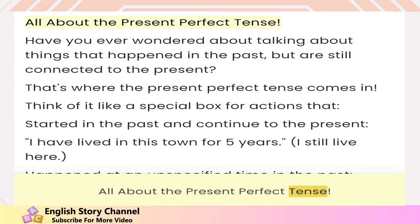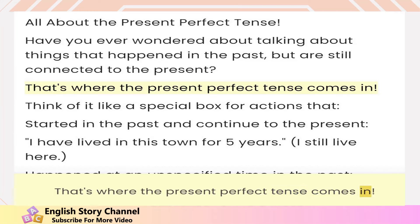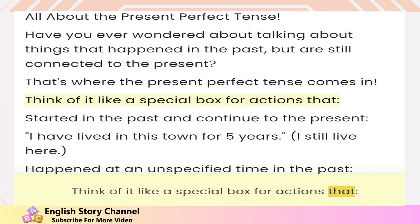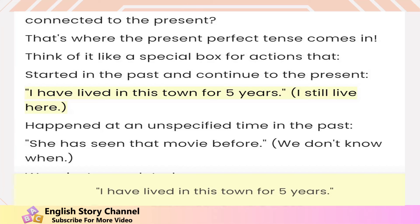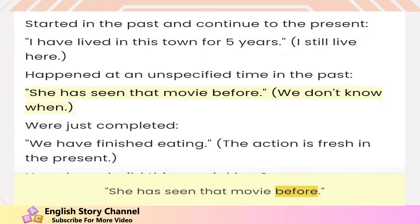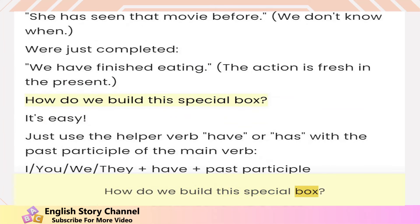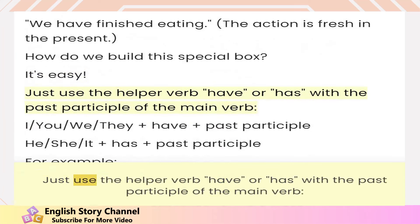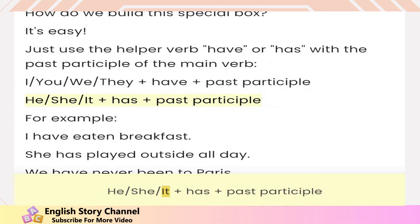All about the present perfect tense. Have you ever wondered about talking about things that happened in the past but are still connected to the present? That's where the present perfect tense comes in. Think of it like a special box for actions that started in the past and continue to the present. 'I have lived in this town for five years' — happened at an unspecified time in the past. 'She has seen that movie before' — just completed. 'We have finished eating.' How do we build this special box? It's easy — just use the helper verb 'have' or 'has' with the past participle of the main verb. I, you, we, they plus 'have' plus past participle. He, she, it plus 'has' plus past participle.